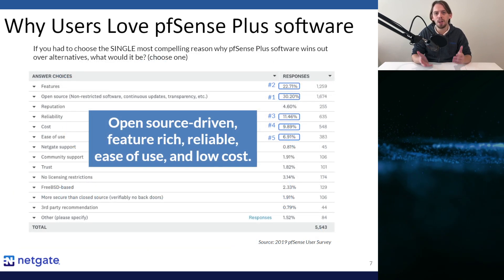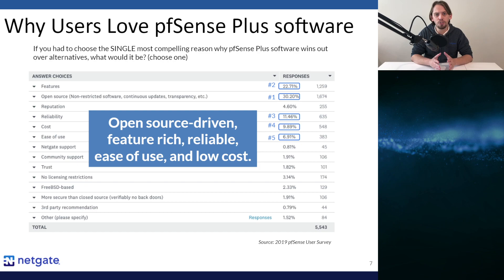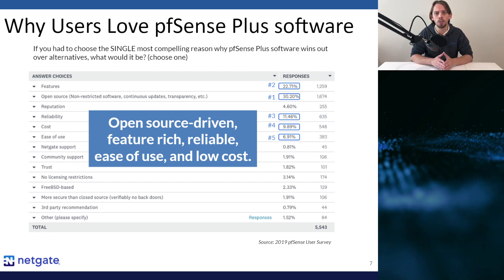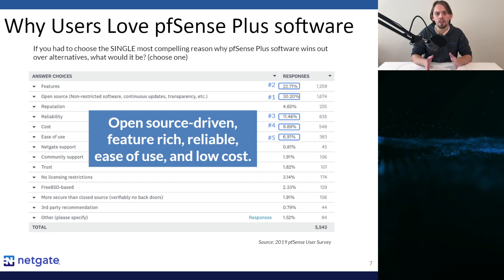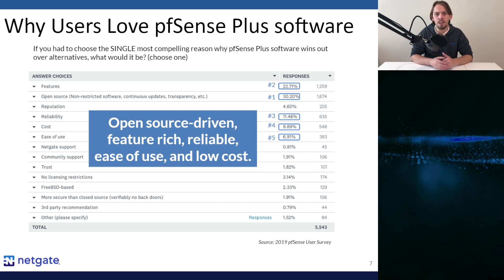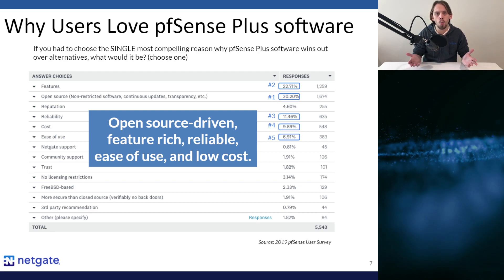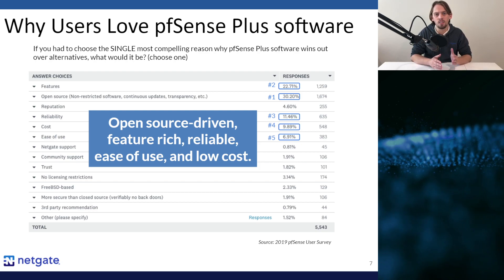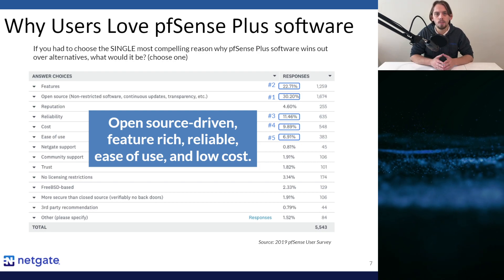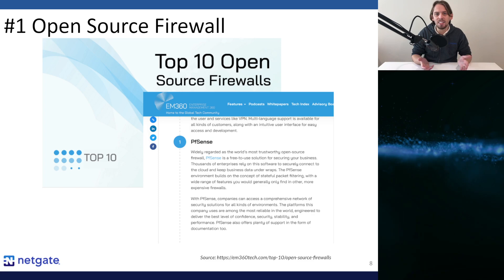Why do customers choose PFSense Plus software over the alternatives? First, our customers love that we are major contributors to the open-source software movement and that the core of the product is fully code-inspectable. Second, the product is as feature-rich as anything else on the market. Third, ease of use is a major calling card — it has a battle-tested and intuitive user interface, and our documentation is second to none in depth and breadth. Finally, it's unbeatable in terms of initial cost and total cost of ownership. We consistently rank at the top across comparison sites including G2, IT Central Station, and others.